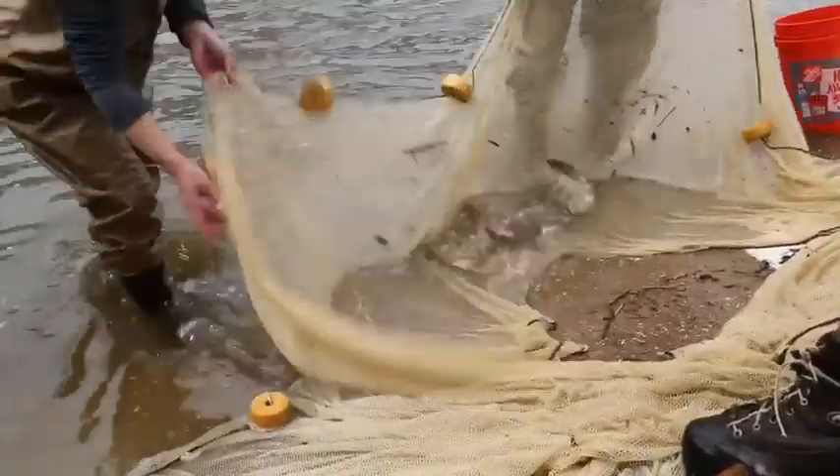The fish are getting ready to mate or have mated. It's the time of year when they come upstream — it's spring. Love is in the air.